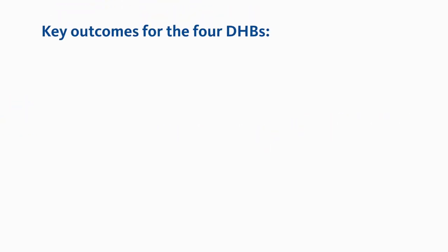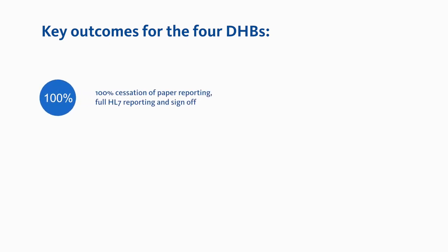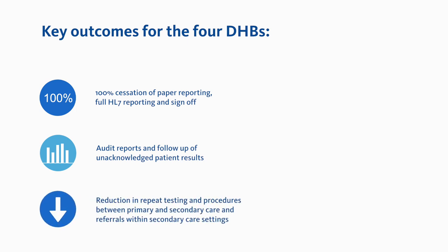The implementation of the CDR initiative has seen a number of key outcomes for the four DHBs. Paper reporting has ceased as all diagnostic reporting and sign-off are managed electronically. Traceability and patient safety have increased as it became easier to report and follow up unacknowledged patient results. There has been a reduction in repeat testing and procedures between primary and secondary care and referrals within secondary care settings.